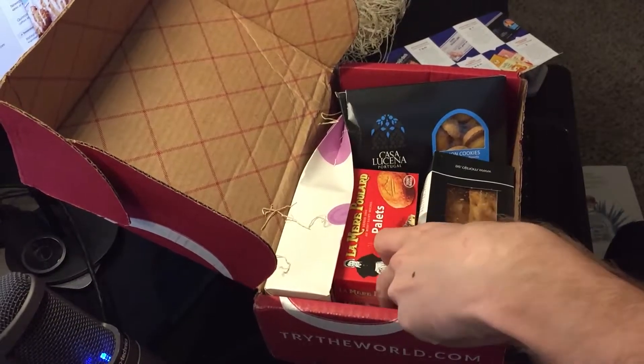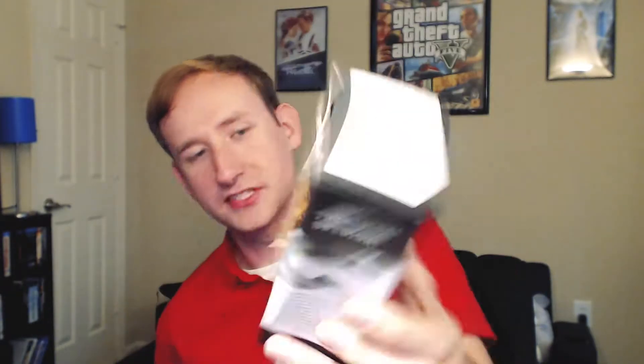These are Swedish Gourmet Crisp from Morgeau Deli. The description says these are kind of flatbread-like crackers or something along those lines. Let's open them up and give them a taste. It's kind of like a toasted cracker — it's good. They're kind of like a buttery, salty flavor, and they don't really seem to have much other seasoning on them than that. They're probably really good with hummus or some other kind of dip.